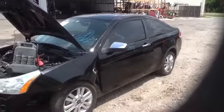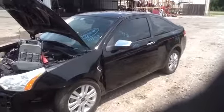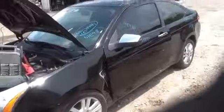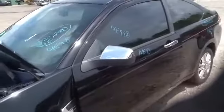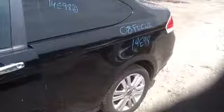We're here with a 2008 Ford Focus, stock number 14E98. As you can see here, driver's side front door — beautiful condition. Quarter panel, great condition. This is a sunroof car.